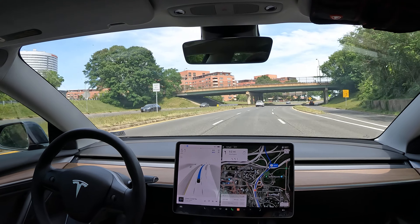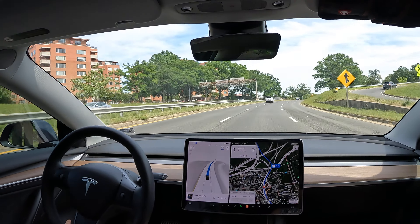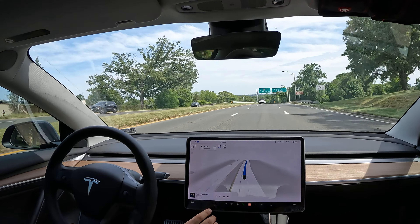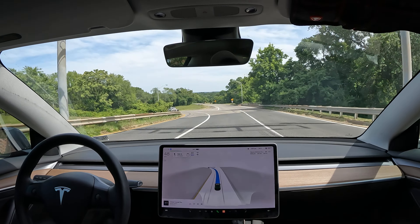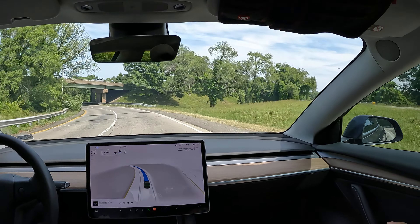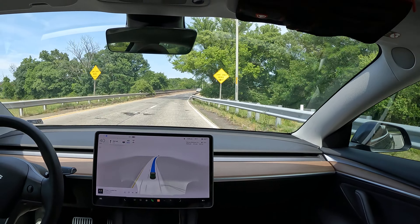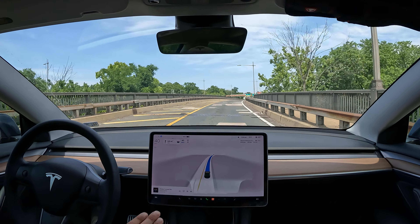Welcome to the channel! We are in Arlington heading into DC on FSD, and this is going to be my favorite way of getting into the city. Starting with this exit, it should merge right onto the Teddy Roosevelt Memorial Bridge, which gives us a really nice view — hoping to share that with everyone.